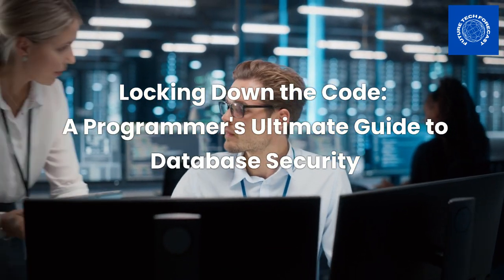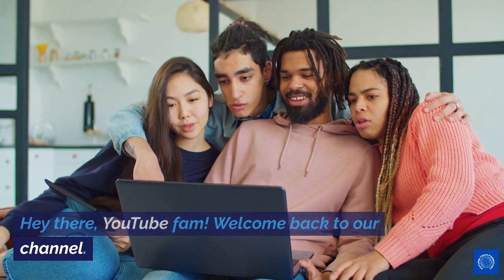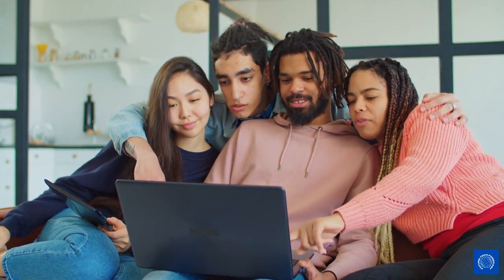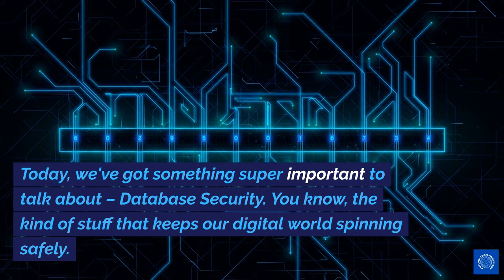Locking Down the Code: A Programmer's Ultimate Guide to Database Security. Hey there, YouTube fam! Welcome back to our channel. Today, we've got something super important to talk about: database security.